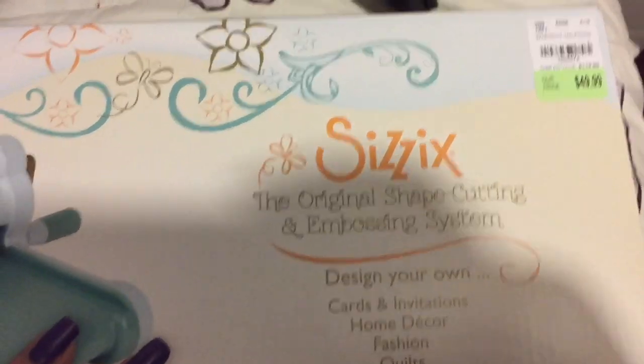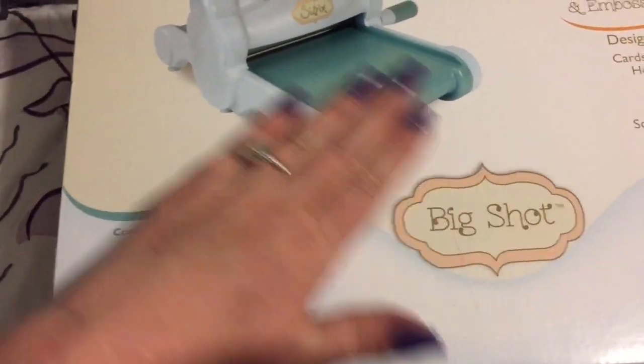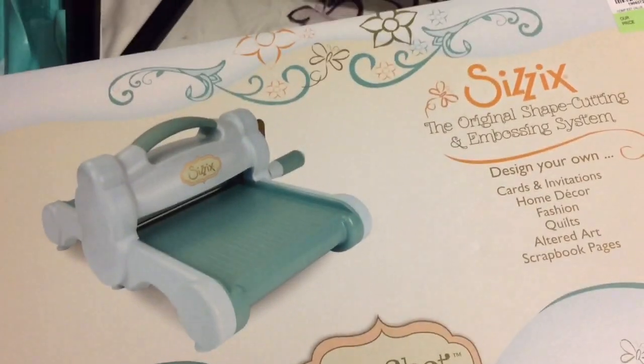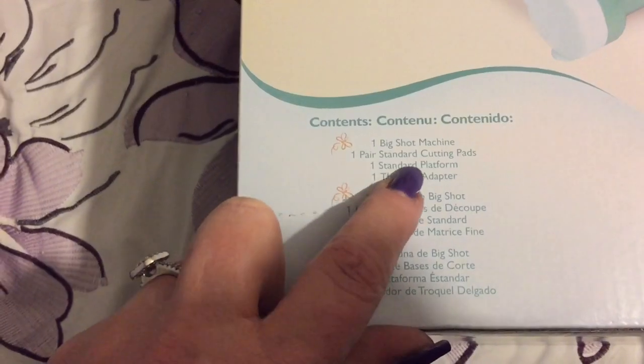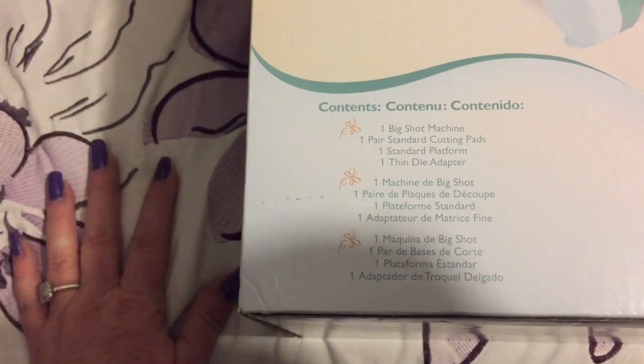I almost forgot the most important thing — I got this Sizzix embossing system for $49.99, SKU 1908572. I have a big shot but it is worn out from years of use, so I thought this would be a great time to buy a new one. People were saying it didn't come with the cutting pads, but it does come with some of them — it didn't come with all the pads you need, but it's certainly a good start.